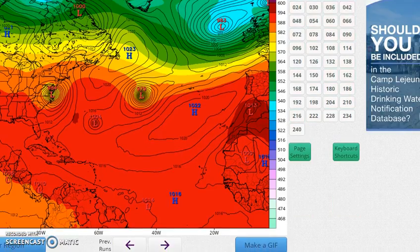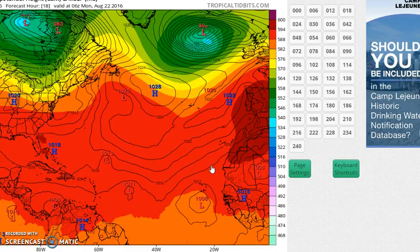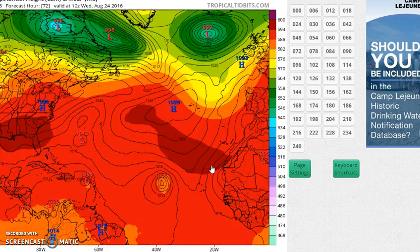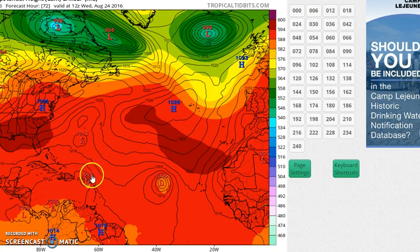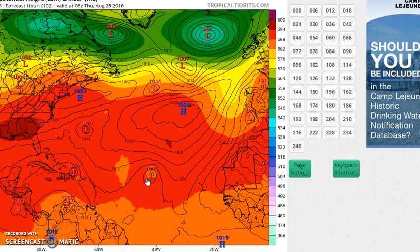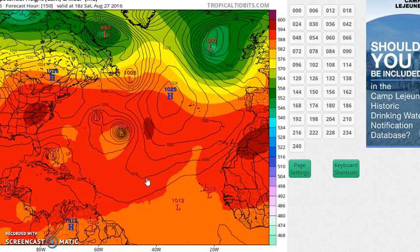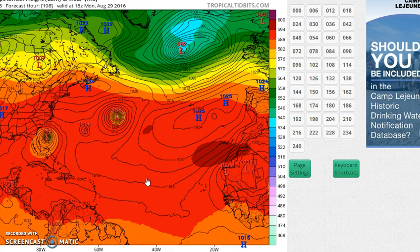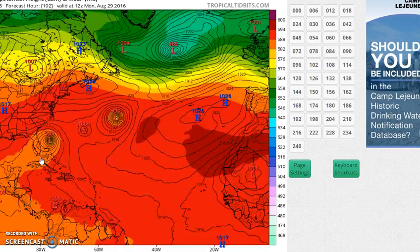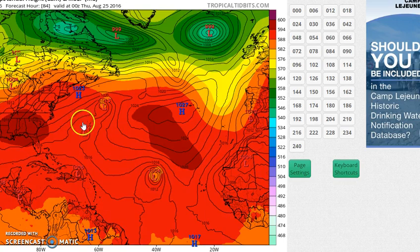And naturally you have the Canadian, which wants to spin up everything in its path — this piece of imagination where it actually develops the lead system approaching the Leeward Islands, develops the one behind it, and you've got all sorts of lows spinning all over the place. Eventually it develops the one in the Leeward Islands that winds up becoming a hurricane and moves up into the Carolinas. These are all just wonderful pieces of imagination from all three models.